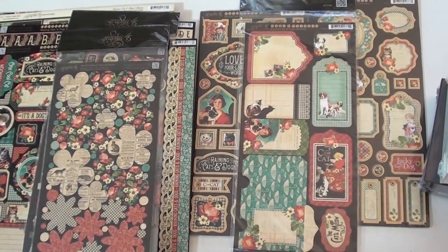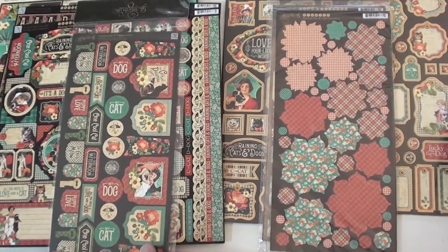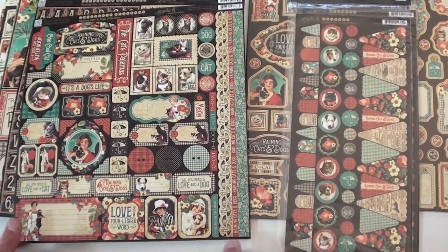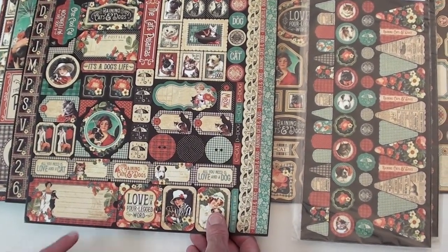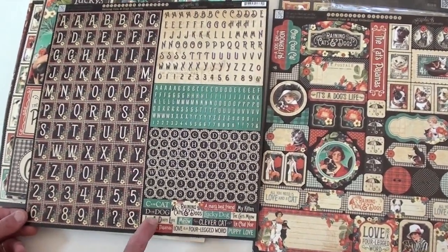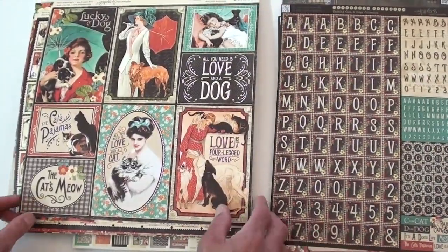This is such a gorgeous collection! I love those flowers, and more raining cats and dogs imagery. Look at that sticker sheet — wow, very cute! And the alpha gives you different alphas along with some phrases down below. Jam-packed — love that!